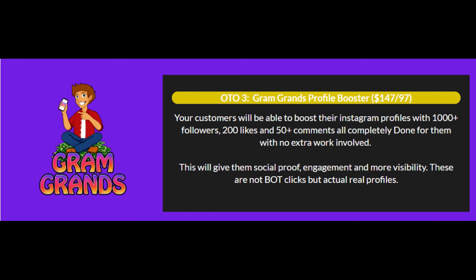Upgrade number 3 is the Gram Grans Profile Booster at $147. You will be able to boost your Instagram profiles with over 1,000 followers, 200 likes, and over 50 comments, all completely done for you with no extra work involved. This will give you social proof, engagement, and more visibility. These are not bot clicks, but actual real profiles.